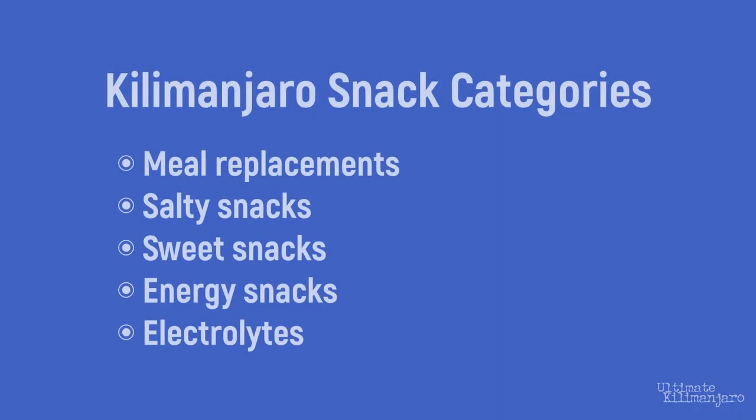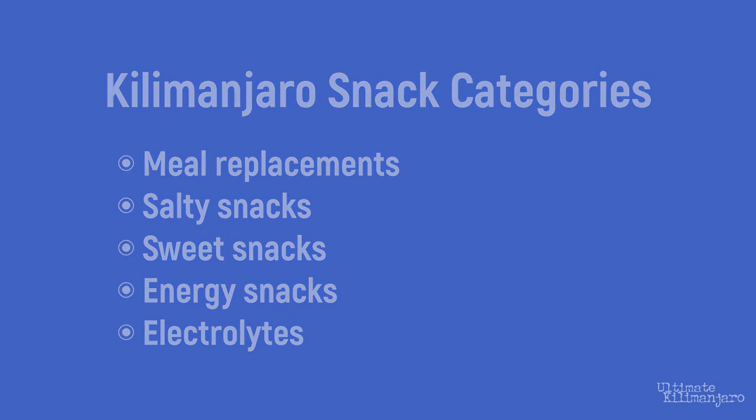If you pack the same things to eat every day, you might be looking into your goodie bag and hating all the options. So it's not prudent to bring 12 power bars or 3 pounds of trail mix. Snacks can be divided into five categories, and in my opinion, you can maximize your performance and enjoyment on Kilimanjaro by bringing snacks from all five categories.